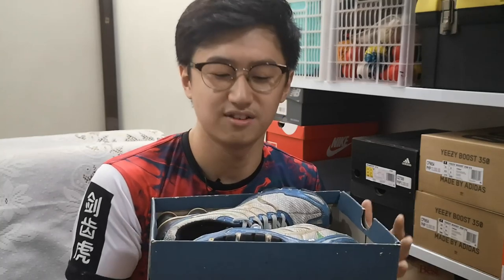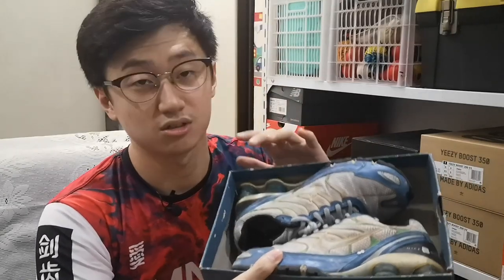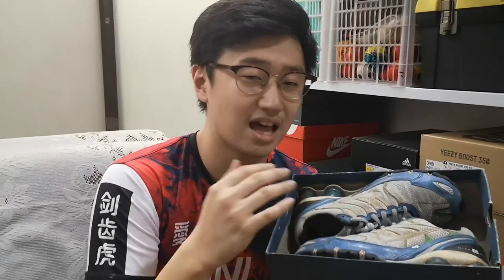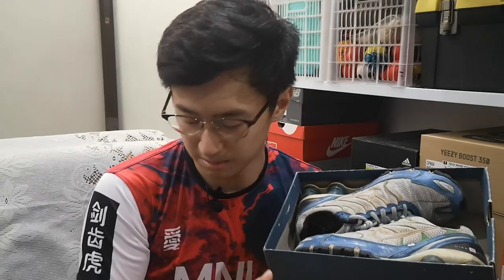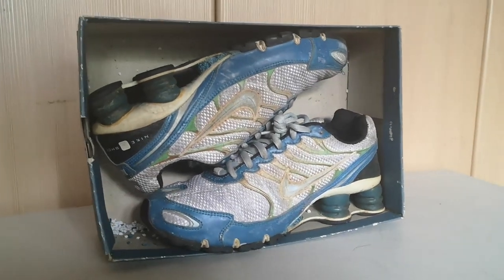I even cried for these shoes — that's for another story, I'm not gonna tell that. This is the Nike Air Shox; I'm not sure which specific version it is, I just know that it came from Nike ID. The color scheme isn't actually what I chose personally because my brothers helped me design it. My favorite color is green, that's why there's green on there.